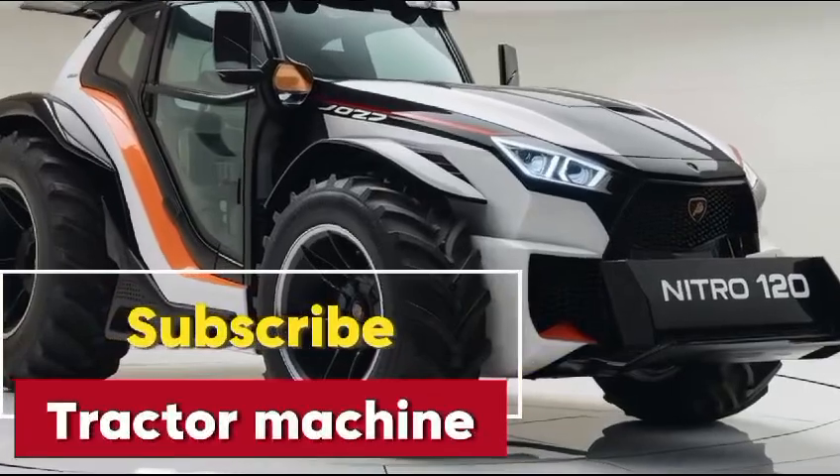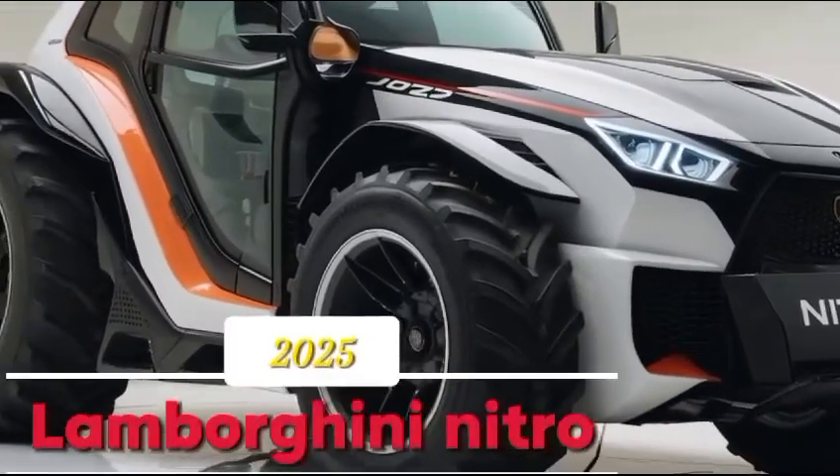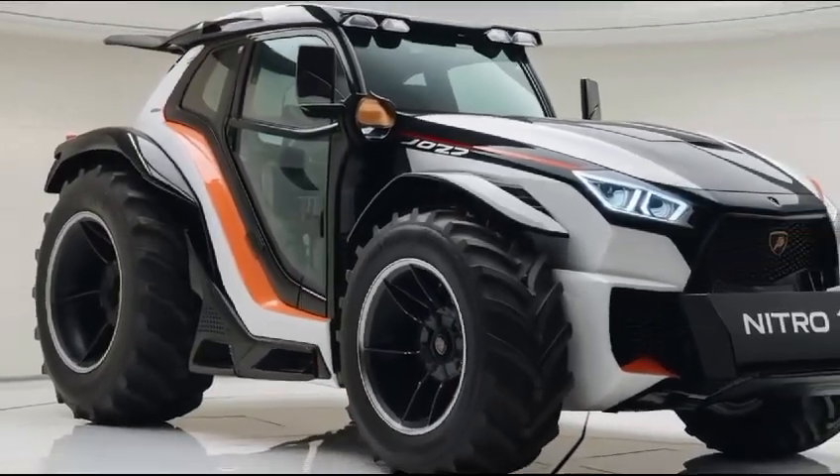Welcome back to the Tractor Machine channel where we dive deep into the world of farming machinery. Today we're excited to showcase the Lamborghini Nitro 1202025 Tractor, an impressive piece of engineering that has been turning heads in the agricultural community. Let's start with the design.